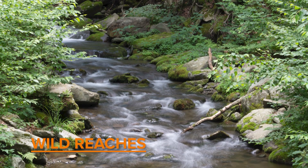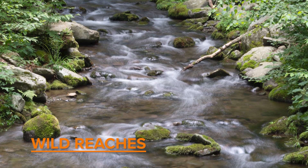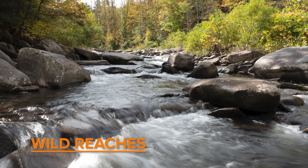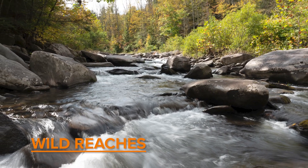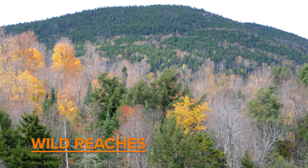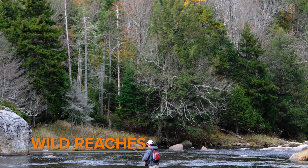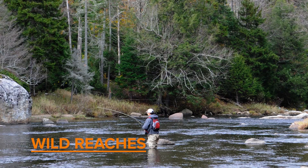Wild reaches are the most common but they provide anglers with the biggest variety of habitats to fish. These reaches can be found in small headwater brook trout streams, larger creeks that may not have as much public access, or places where the trout populations are a little bit smaller due to limitations in habitat or water quality. These wild reaches provide anglers the opportunity to get out in the wilderness, get off the beaten path, and try to catch a wild trout in what's likely to be a beautiful setting.